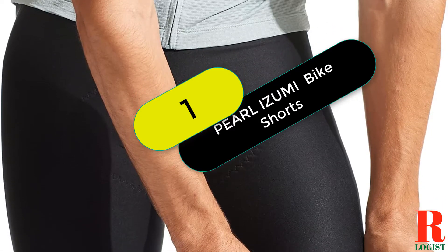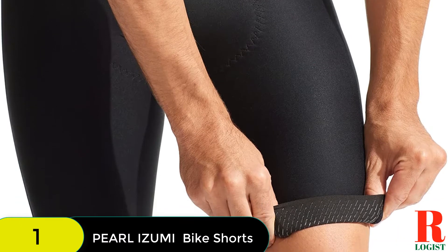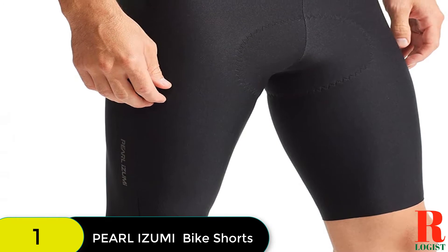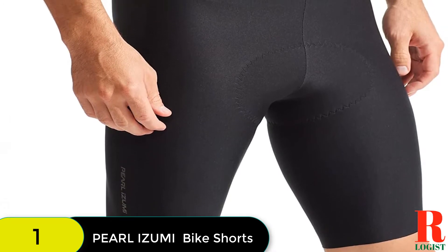Starting at number 1 on our list, we have the Pearl Azumi Men's Pro Short. These bike shorts feel luxurious as they should for $175. The chamois' three-layer core has the right blend of give and density, and a free-floating top sheet increases next-to-skin comfort.